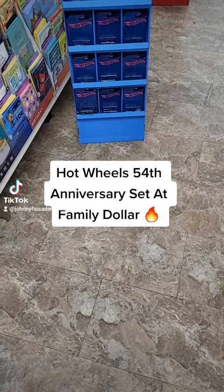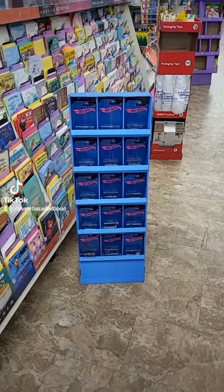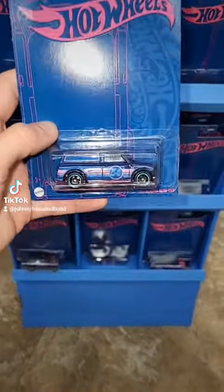What's up everyone? So I stopped by Family Dollar to check out their Hot Wheels and they actually have a full display of the Hot Wheels 54th Anniversary set. It's a really clean set. Let's go ahead and check it out. I've only seen this set at CVS and here now — second time.